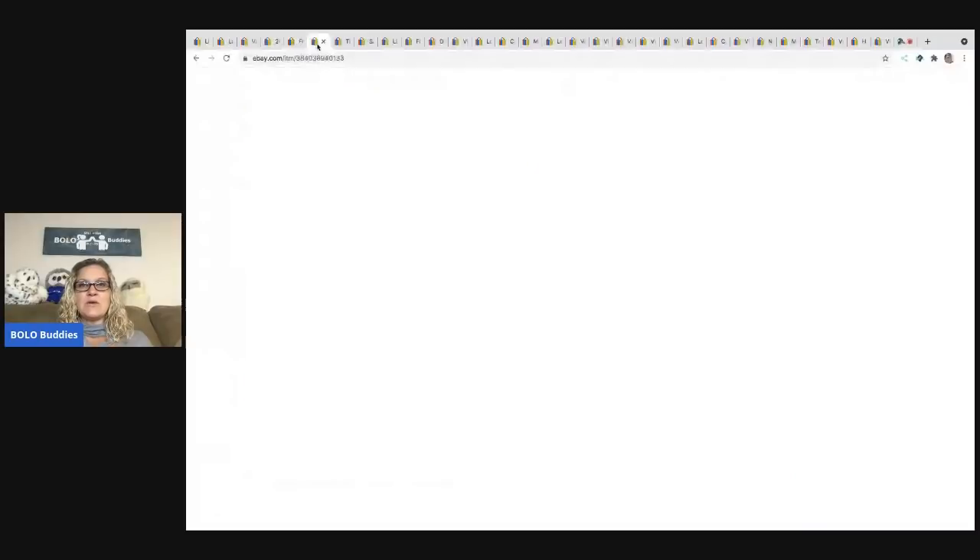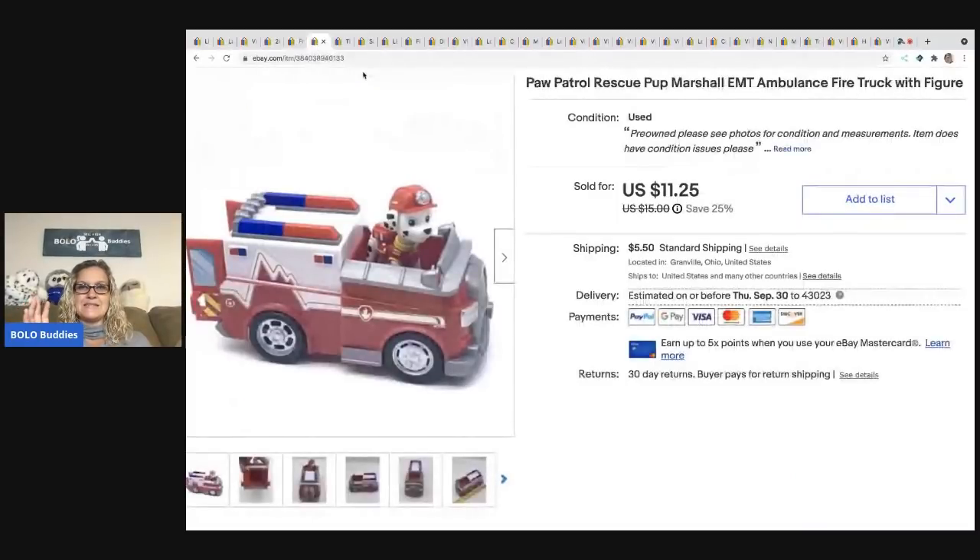The next item I sold is a Paw Patrol Marshall — the fire ambulance pup, the red guy. He sold for $11.25 and the buyer was all in for $18.30. I grabbed this at a thrift store in a bundle, so I have about 50 cents in it. You can find these all the time at garage sales, but people tend to price them a little high, so wait for the right price — they're usually just a bread and butter item.